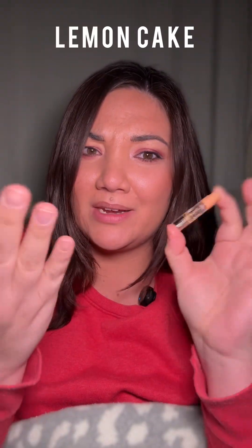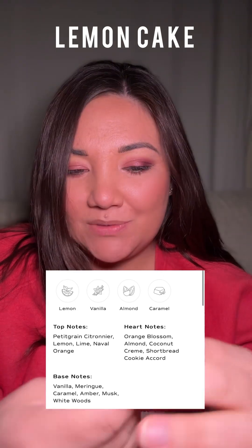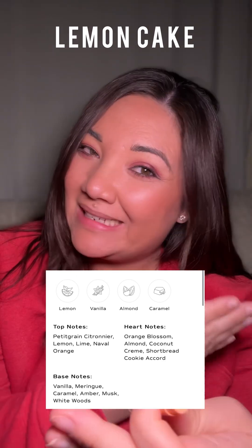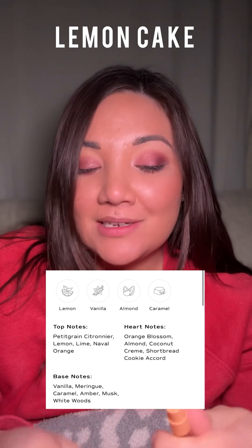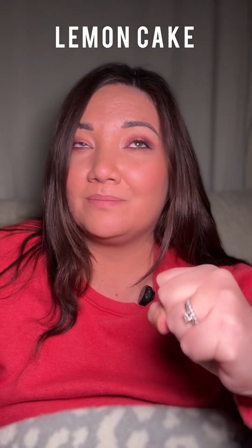Next is Lemon Cake — delicious, right? Lemon cake, who doesn't like lemon cake? I love lemon scents. I love the opening, though it reminds me more of lemonade than cake, which is a little unfortunate because this is a gourmand collection and I wanted that dense rich lemon cake. The opening is like you squeezed fresh lemons to make icy lemonade and added your own sugar — not too sour, not too synthetic.